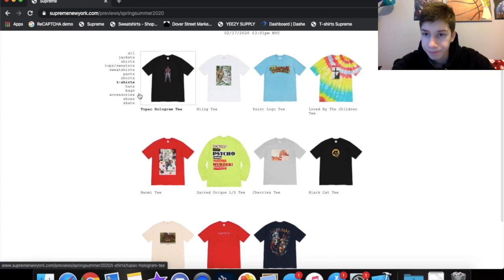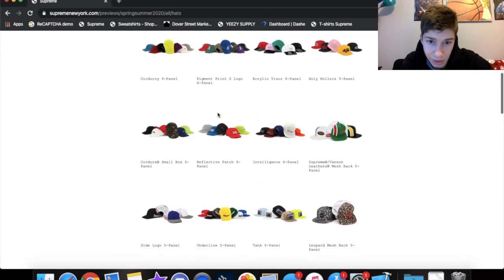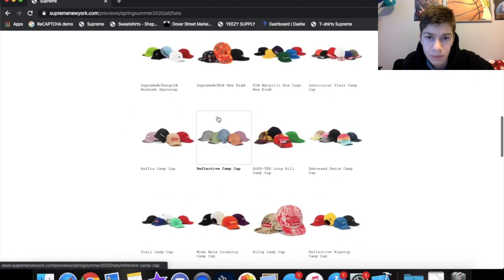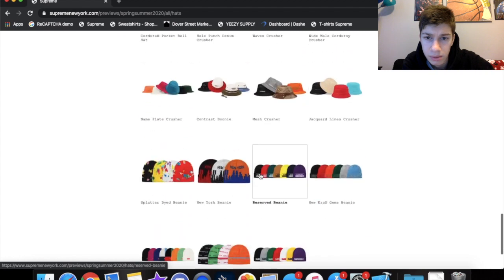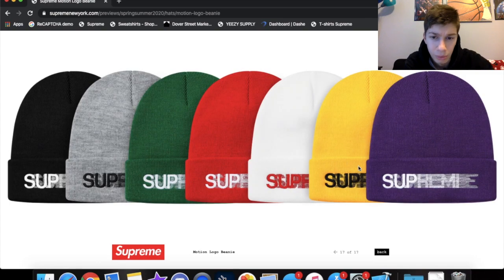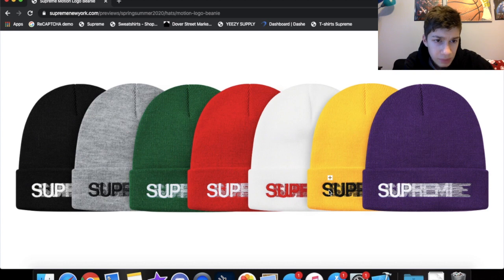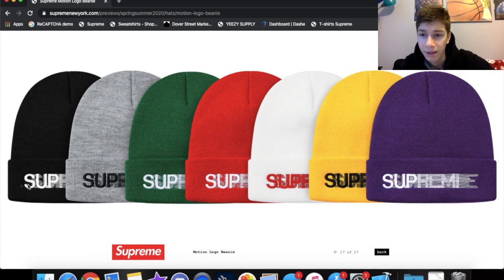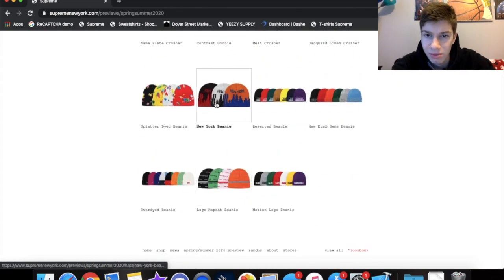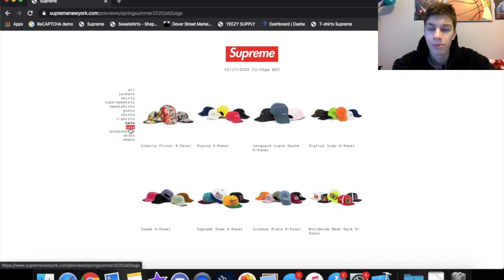Hats — not really a big fan of hats at all, and it looks like there are a lot of hats dropping this season. But the beanies — the motion logo beanies — are embroidered and that is fire. All these colors are definitely a must cop. I'm wondering if the hoodies are embroidered too because if so, those are going for some cash. The over-dyed beanie is the same every year but let's move on.